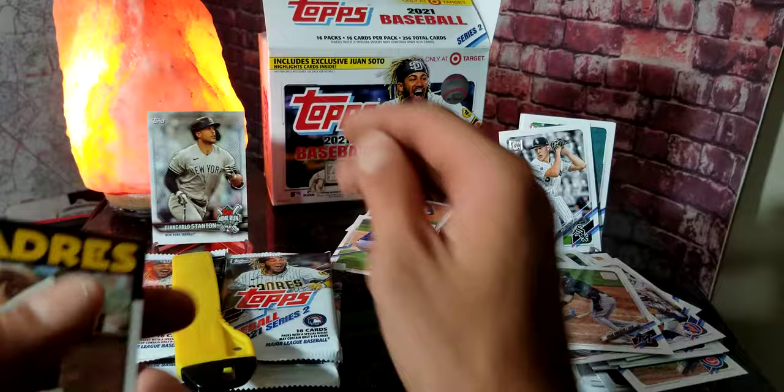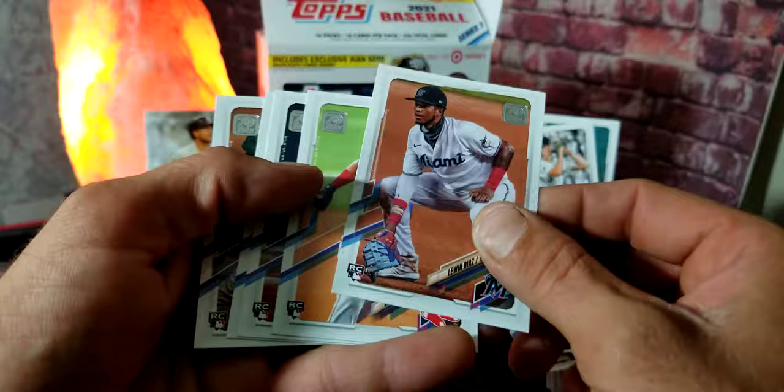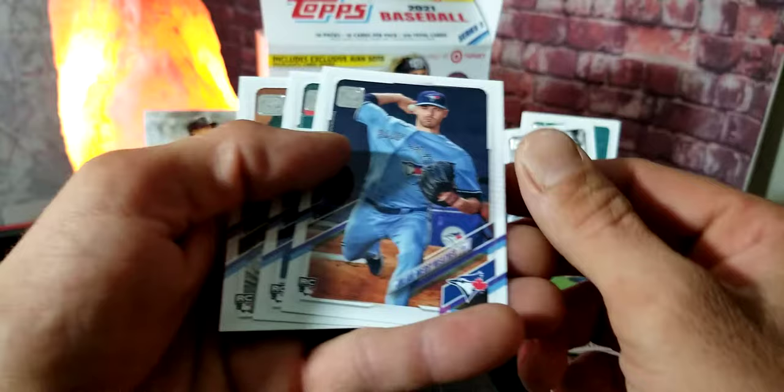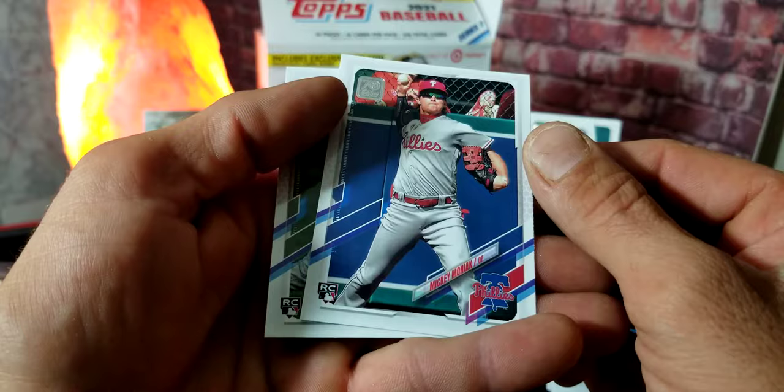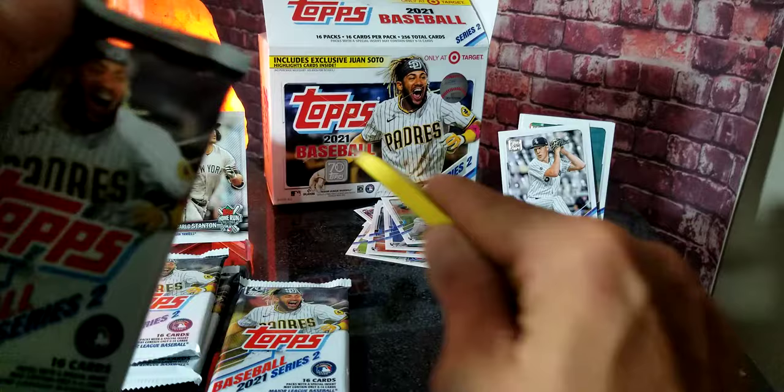We got a Manny Machado throwback version card — that's pretty cool. Got Shane Bieber, Leurys Díaz rookie card. Got Jonathan Araúz, Julian Merryweather, Mickey Moniak — we're getting a bunch of rookies. And a Dalton Jefferies rookie card — that's a ton of rookies in one pack right there!